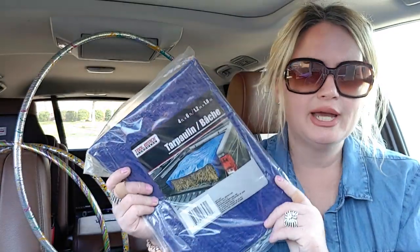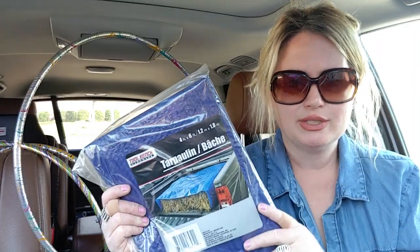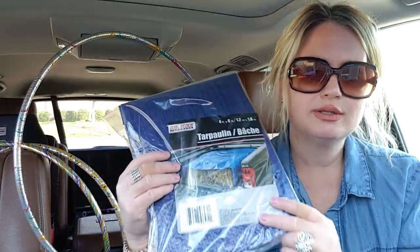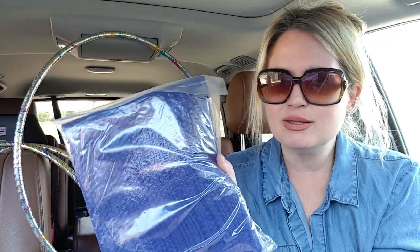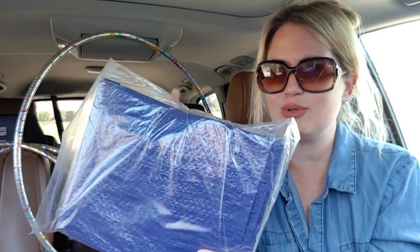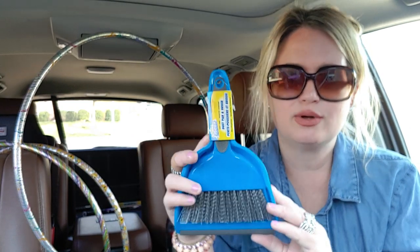I also picked up one of these — I've already had one in storage but these are really great to have for things you may need around the house. It's a four by six foot tarp made of almost the same material as Ikea bags. Then I also picked up this dusting brush for the kitchen for little crumbs — I needed another one of those. Scrub Buddies again — Dollar Tree really rocks when it comes to cleaning products.